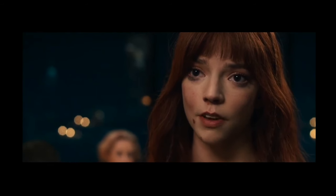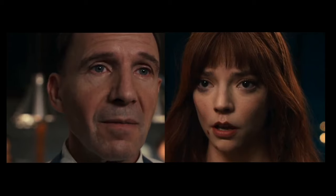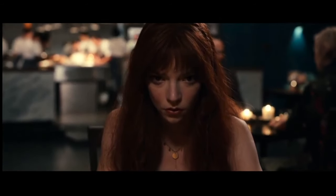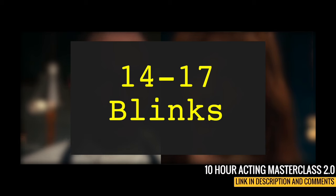We had zero blinks. Even when it looks like Ralph Fiennes' eyelids move, they don't fully blink. Do you know how many times the average person blinks in a minute? 14 to 17 times. Even though this scene is 30 seconds, you'd think there would be half as many blinks. But don't forget, there were two actors in the scene, so in total, based on science, we should have 14 to 17 blinks. But in this scene, we had zero.